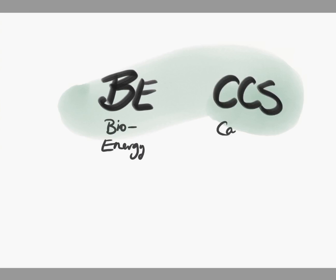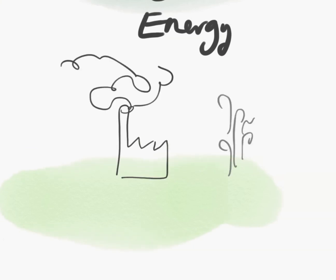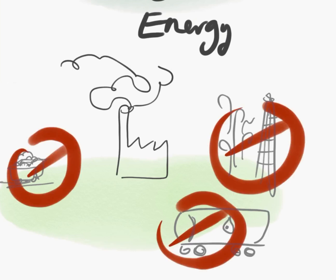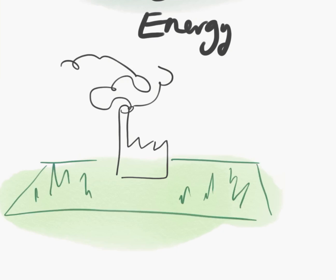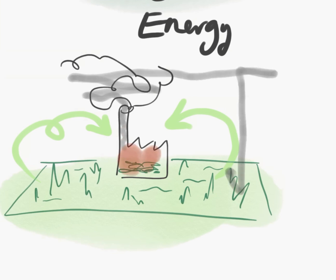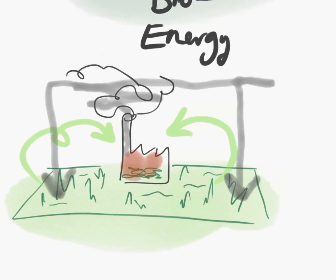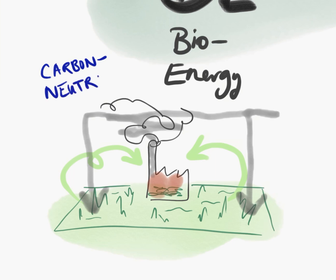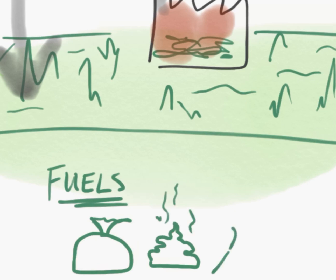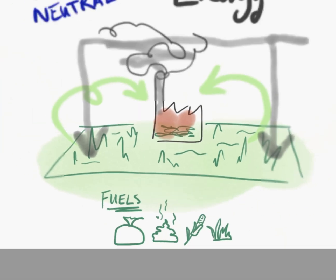Essentially, BECCS is the combination of two existing technologies: bioenergy and carbon capture and storage. Bioenergy is a way to produce power similarly to burning oil, coal, or gas, except we're not using any fossil fuels. The fuel we burn instead is biomass, which is basically plants or anything organic that you can collect or regrow fast. The advantage is that all the carbon emitted into the atmosphere by burning the biomass is reabsorbed back into the cycle when it regrows, making bioenergy carbon neutral. Examples of biomass fuels include municipal and industrial waste, manure, crops like corn, or even just grass.